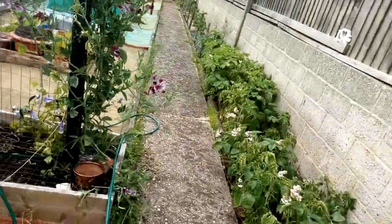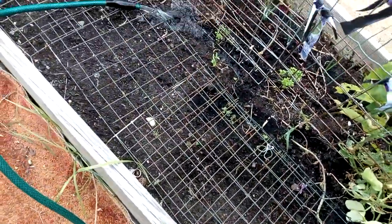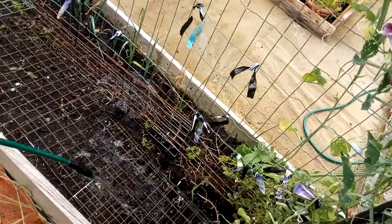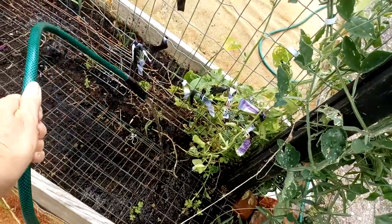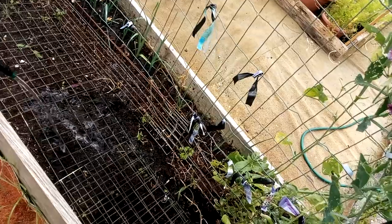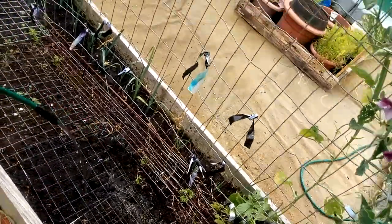I'm just watering here, giving it a good soak and just moving it around. It's amazing - one minute we've got days and days of rain, and then the next minute, a couple of days of sunshine and everything's gone really dry. Everything.